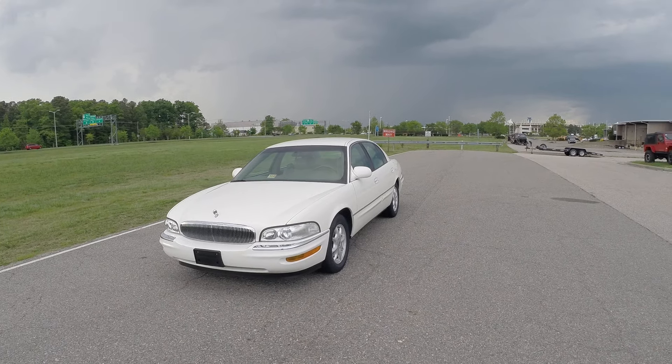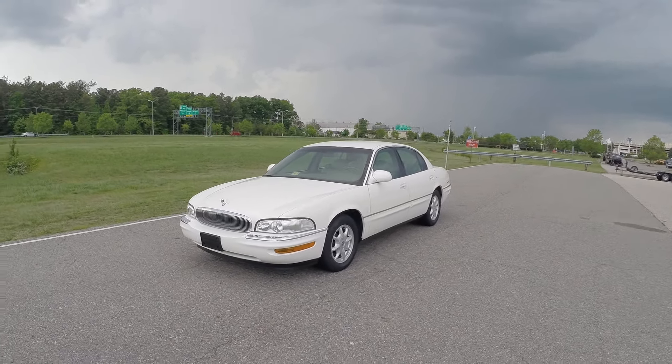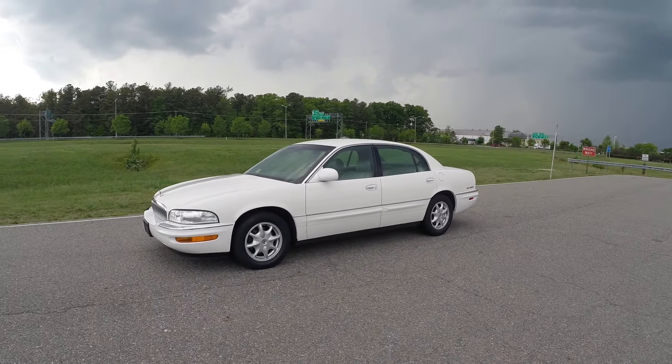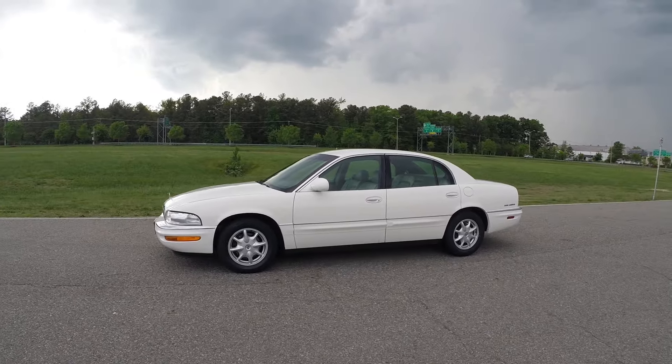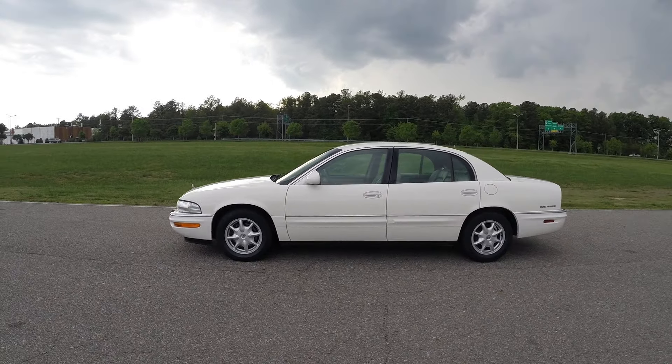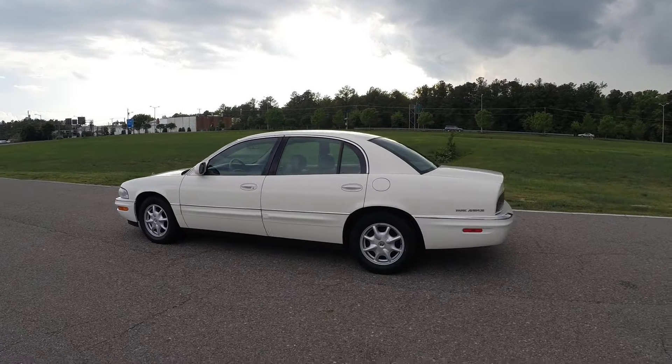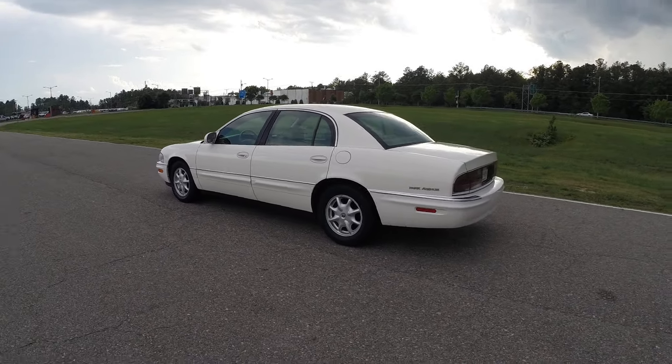Hello, good evening and welcome to Davis Auto Sports. Here we have for sale an absolutely gorgeous 2003 Buick Park Avenue. This car has only 39,000 original miles — mint condition inside and out. It drives every bit as great as it looks.